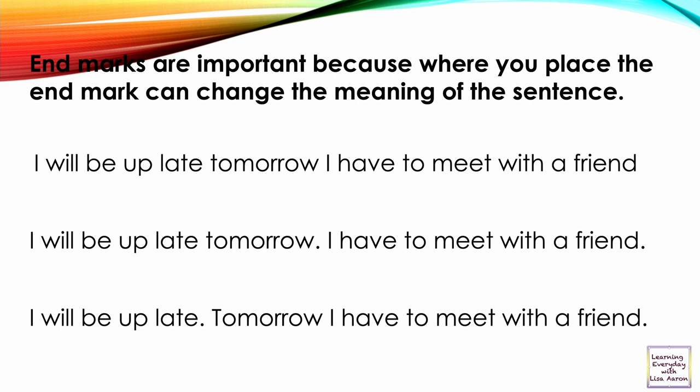For example: 'I will be up late tomorrow. I have to meet with a friend.' The placement of the end mark matters — it can be a statement, a question, or an exclamation. Period.